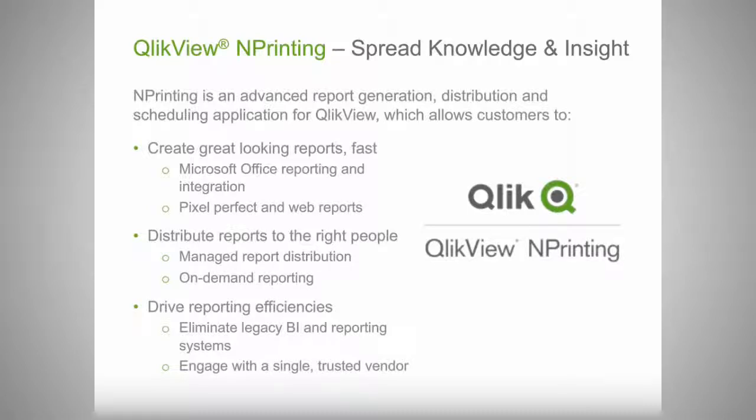nPrinting features the ability to create reports in Office formats — using PowerPoint, Excel, and Word template capabilities to generate reports in those formats — as well as pixel-perfect and web reports. It also provides a managed distribution capability and an on-demand reporting capability in QlikView. This gives customers the ability to use QlikView as an overall platform to satisfy both data discovery and reporting, opening the door to eliminating redundant BI systems kept alive for reporting purposes.